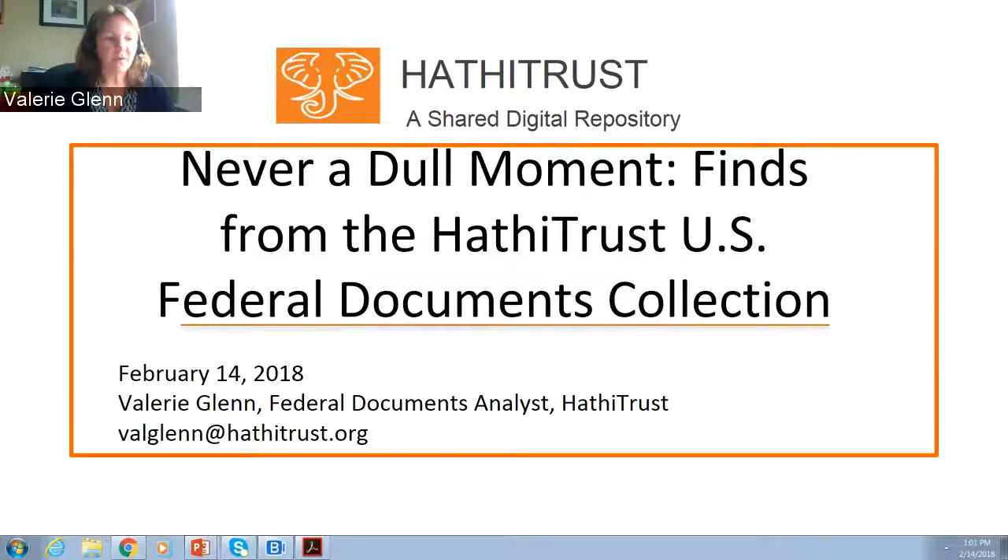Hi everyone. Welcome to the webcast "Never a Dull Moment: Finds from the HathiTrust U.S. Federal Documents Collection," and thank you for your interest in HathiTrust. My name is Valerie Glenn, Federal Documents Analyst, and today I'm going to share some information about the federal documents in HathiTrust, as well as give some examples of content you wouldn't necessarily think of as being a government document.